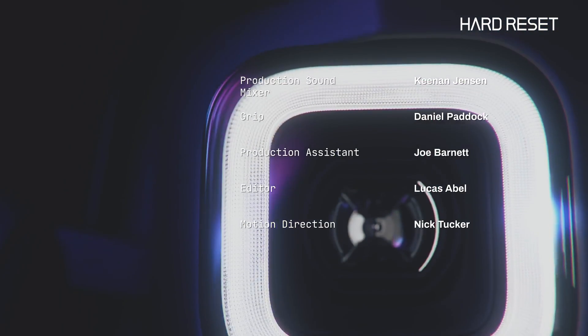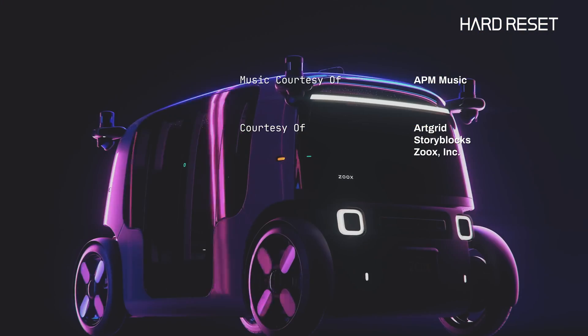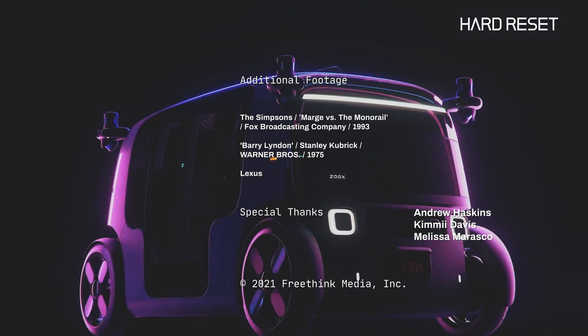Come back next time for another episode of Hard Reset. I'll see you next time.